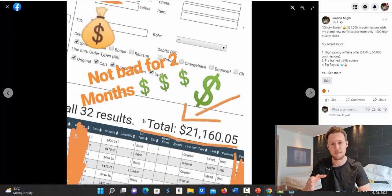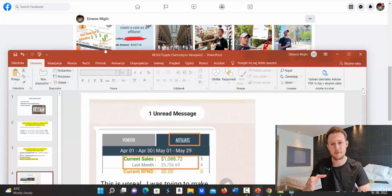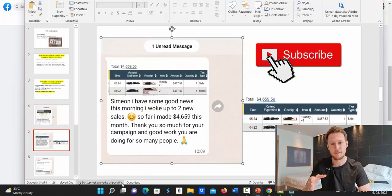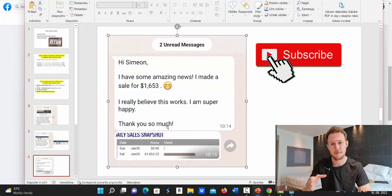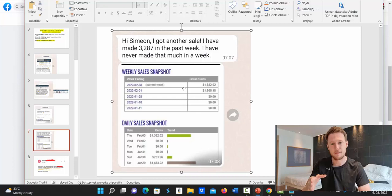I also made $21,000 in a single month on Clickbank across multiple campaigns. More followers are sending me messages: one person made $5,000 on Clickbank in one month, another made $4,659 this month, one made $1,653 in one day, and another made $3,287 in one week with Clickbank and Google Ads.